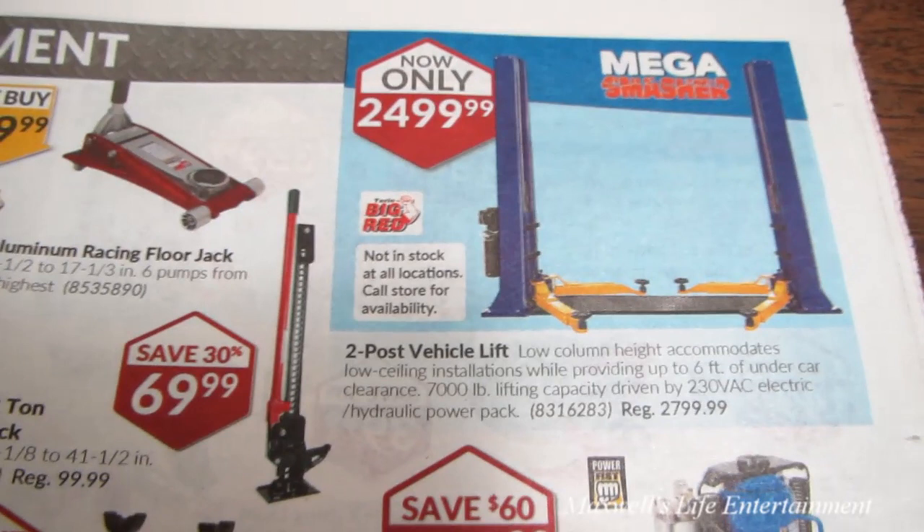That pretty much concludes the big Father's Day sale at Princess Auto. The sale starts on Tuesday May 31st and runs all the way till Sunday June 12th, 2016. For more information on the products featured in this flyer, go to www.princessauto.com. As always, thanks for watching Maxwell's World — comment, subscribe, and enjoy.